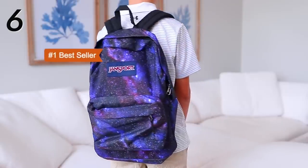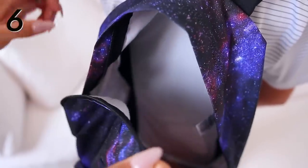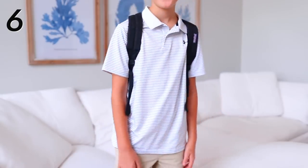Let's talk backpacks. I have several options for you — all of them are top-rated, most-loved, best-selling. Starting with the number one best-selling backpack on all of Amazon: it's the Jansport backpack. You're seeing Paxton model it here — we got it in a fun galaxy print, but there are so many colors and designs. It's just the perfect size. Smaller kids can use it all the way up through college. It's just a well-rounded, good-quality backpack at a fantastic price.